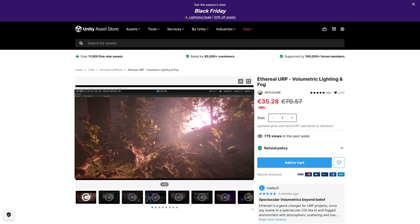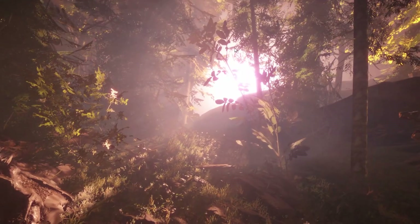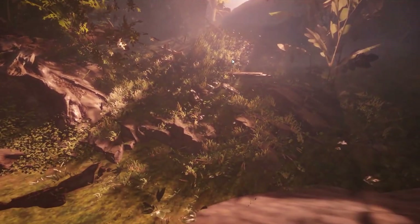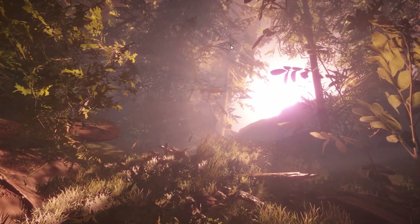Something that always looks great is volumetric lighting and fog. This asset does exactly that with tons of features. You can easily change the density, height, tint, quality and much more. Looks great and works in URP.